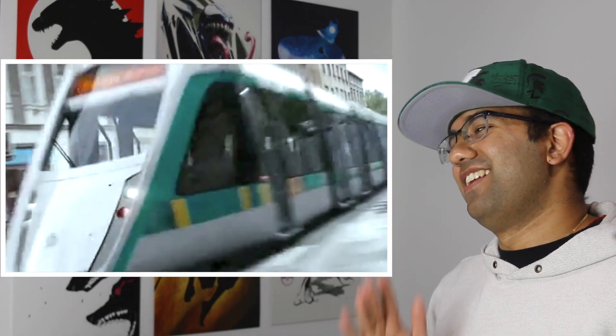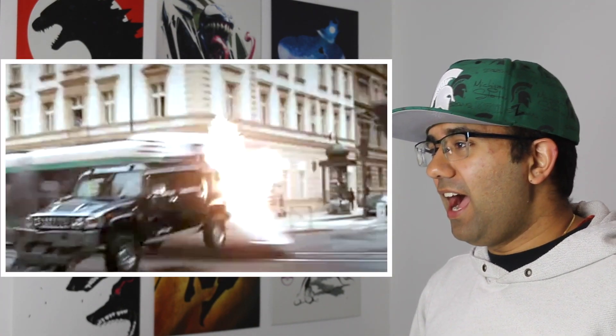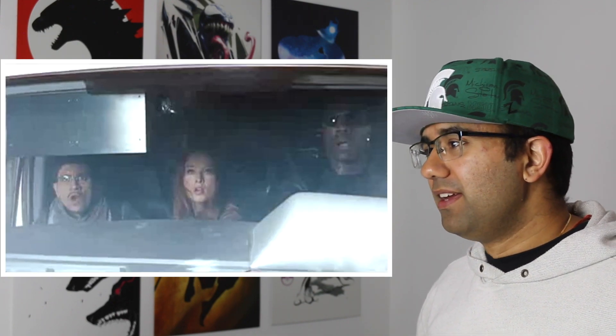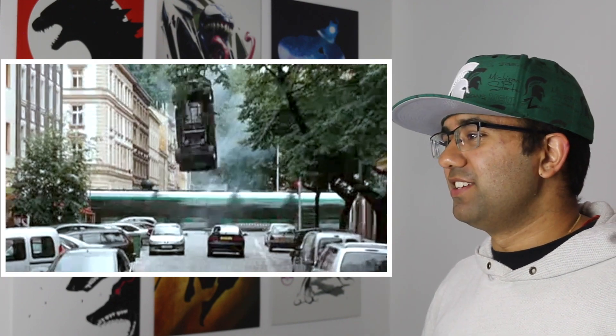I might be a little too nitpicky here, but I want to know what you guys think — if a train hits a car at a 90-degree angle, how would it get airborne? And on top of that, do a front flip? I'm not above movie magic, but it has to be at least 10% accurate. This is so completely unbelievable. It defies physics in every way, and this is just completely unrealistic to me.